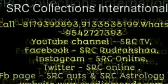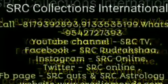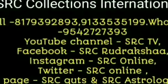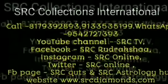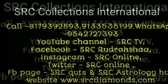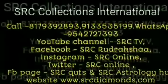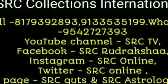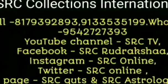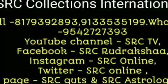For more details contact SRC Collections International. Our website is www.srcdiamonds.com. Google site is SRC Gems and Diamonds. Our phone numbers 8179392893 and 9133535199. WhatsApp number 9542727393. YouTube: youtube.com/SRC TV Diamonds and Gems. Facebook: SRC Gems Rudraksha. Instagram: SRC Diamonds. Twitter: SRC Online. FB Page: SRC Quotations. Jili App and ShareChat App: SRC Gems and Diamonds.